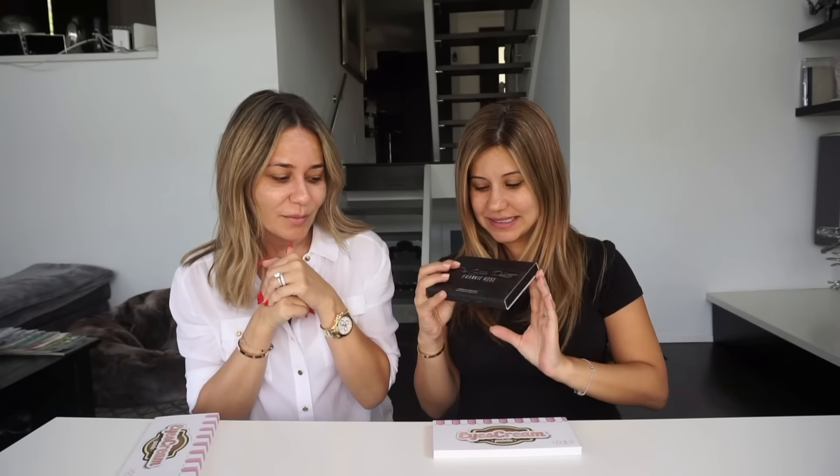It's called Ice Cream, like eyes cream, and it has the coolest colors in here. Go to our description box to see the winner of the Frankie Rose highlighter. And this week we're actually going to be giving away one of these Dose of Colors palettes.